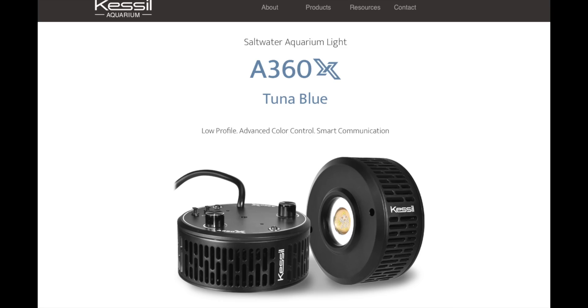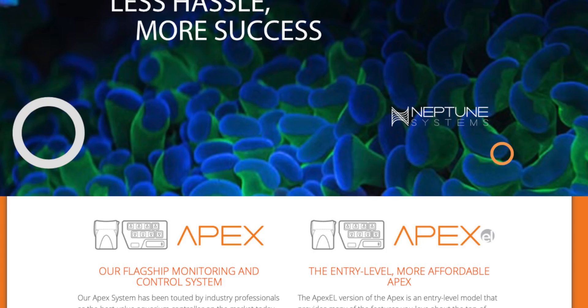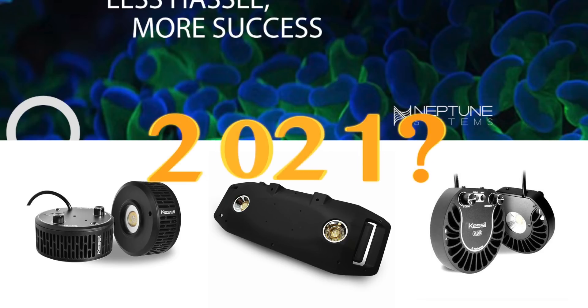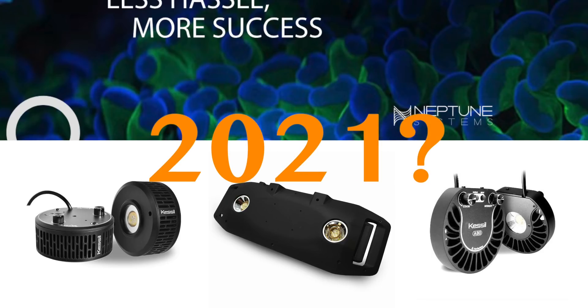Also announced in 2020, Kessil is working with Neptune Systems to bring native control of Kessil lights to the Neptune Systems Apex platform. That's likely an early 2021 release, but it's still good to know that it's in the works.